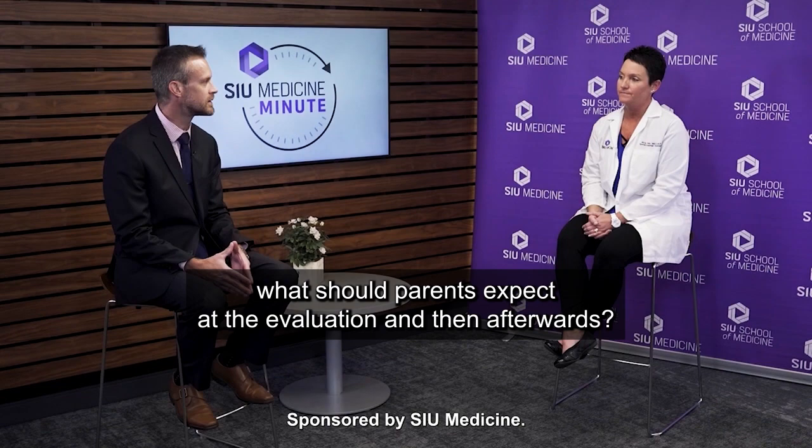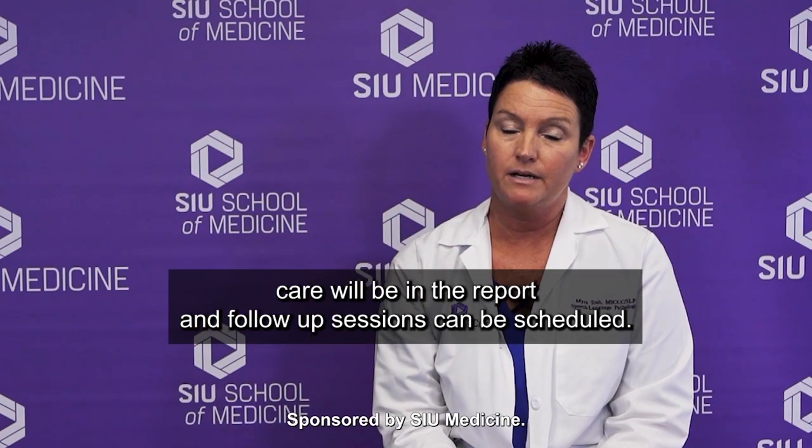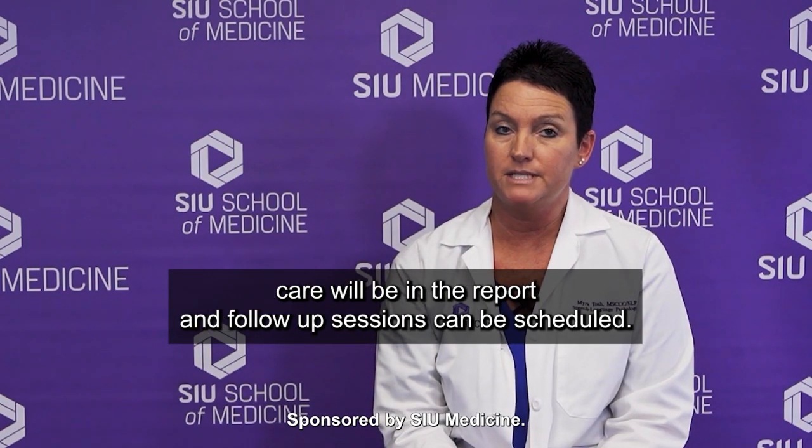What should parents expect at the evaluation and then afterwards? At SIU Medicine, a speech-language evaluation is up to 90 minutes of provider-patient interaction and parent interview. It can consist of play-based assessment or multiple standardized assessments, depending on the child's age and functioning abilities. After the session, a report is written and a copy is sent to the parents and to the referring provider. If therapy is indicated, a comprehensive plan of care will be in the report and follow-up sessions can be scheduled.